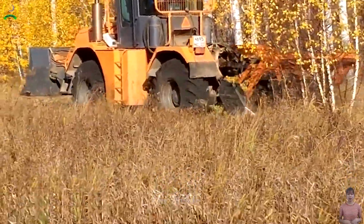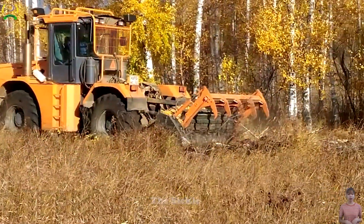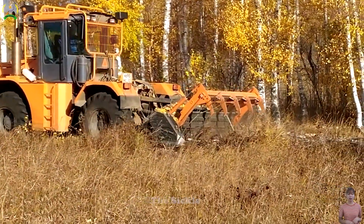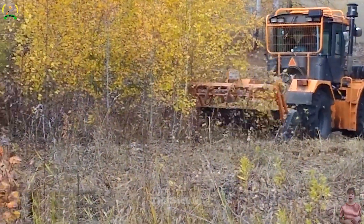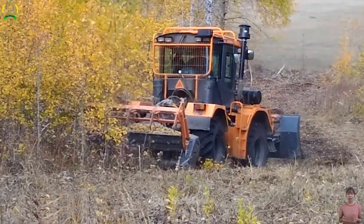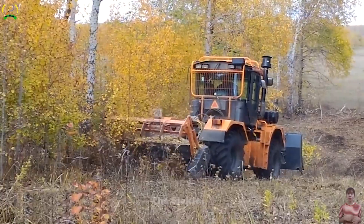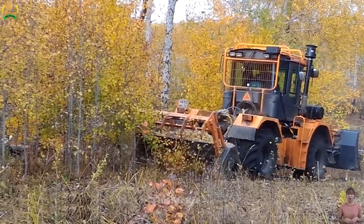Did you know that the TMC Cansella TFK 225 soil mulcher, when mounted on the Stanislav K705, forms a powerful duo with superior soil cultivation and covering performance? With advanced cutting technology, the TFK 225 easily shreds dense vegetation and small trees.